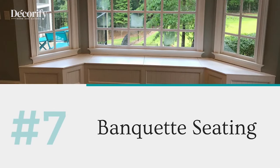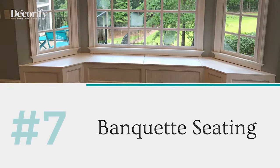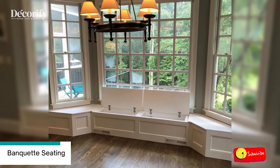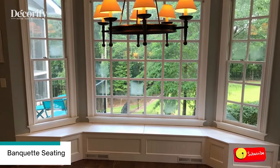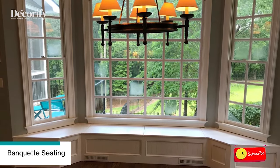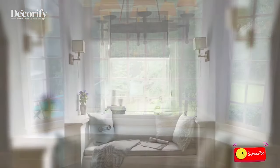Number 7: Banquette Seating. These massive bay windows supply a stunning view of neighboring woods, while an integrated banquette upholstered in cheerful yellow fabric and a trunk repurposed as a coffee table produce an attractive area to gather.